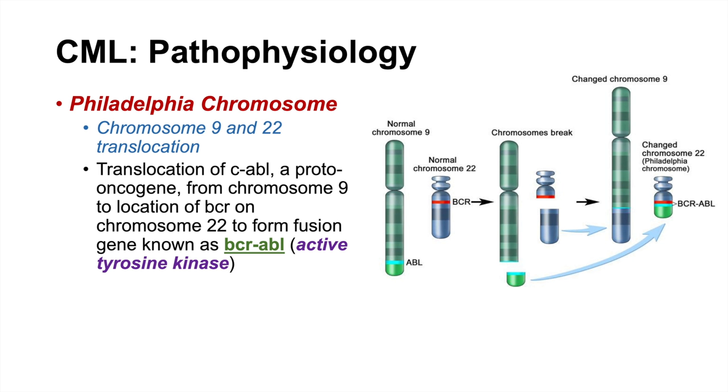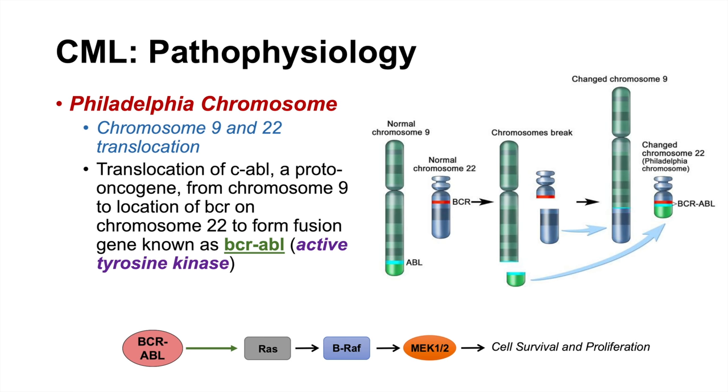This leads to the formation of a fusion gene known as BCR-ABL, which produces a new protein also called BCR-ABL. The problem with this protein is that it is an active tyrosine kinase with no regulation — and that's not what we want. Because this kinase is continuously active, it can activate JAK-STAT pathways and RAS-RAF-MEK-ERK pathways, both of which lead to increased cell survival and proliferation.